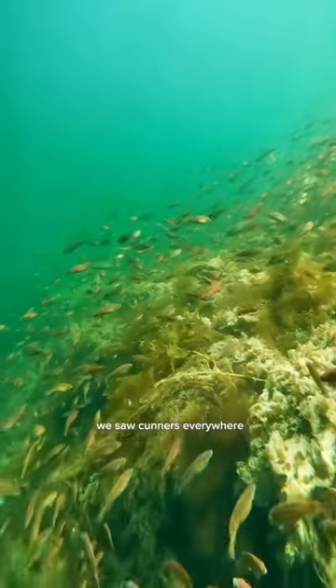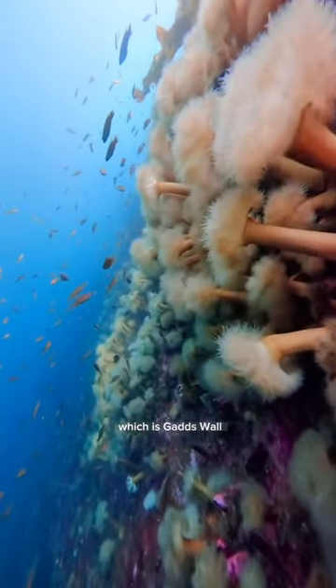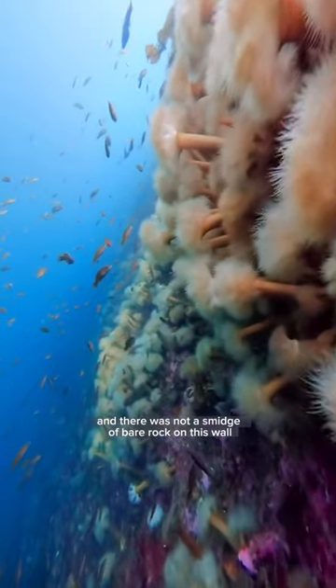And once we started descending, we saw hunters everywhere. And then we got to the main event, which is Gads Wall.